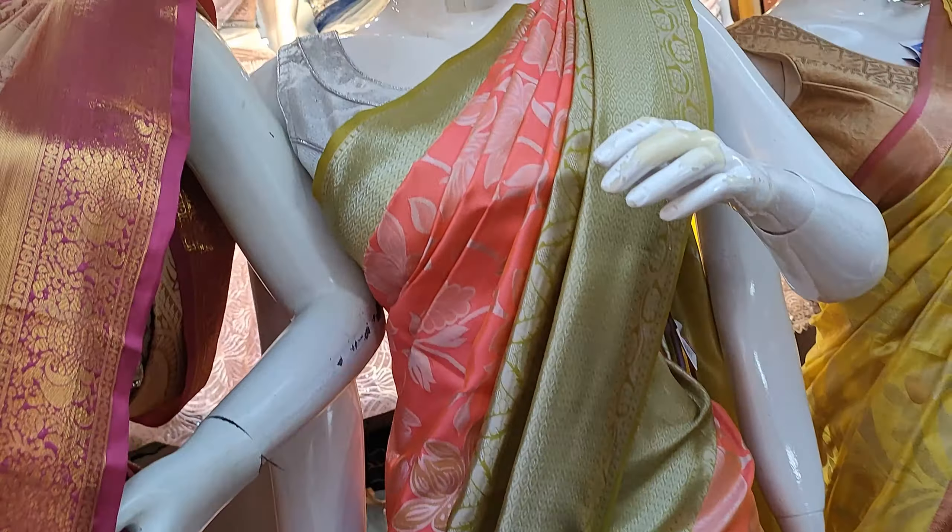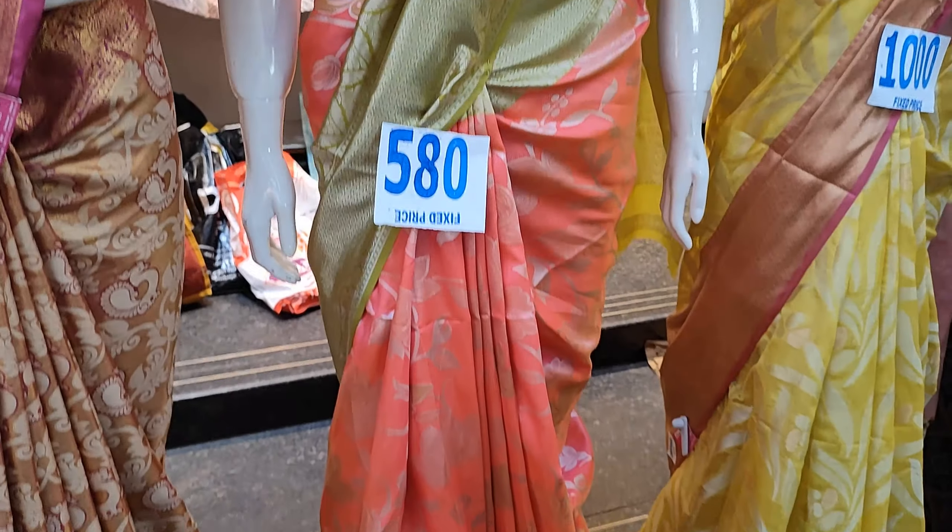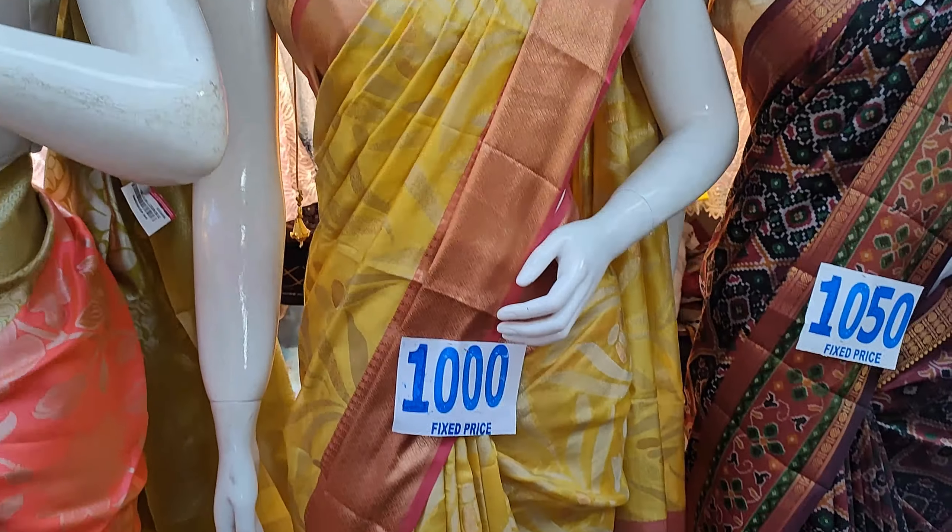In this video, we will have She Needs Dilsukhnagar, Cooked Palli, Chenda Nagar, and Baudukpal locations covered.